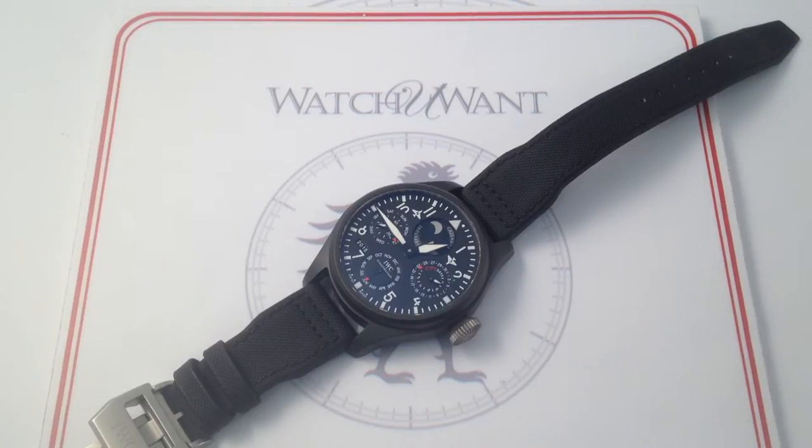You've got the Perpetual Calendar paired with a ceramic case, and IWC during the 1990s in the Pilot's Chronograph line actually pioneered the modern ceramic watch. This watch combines so many different threads of IWC's history in a single package that it represents something of a watch collection all-in-one for the IWC enthusiast.